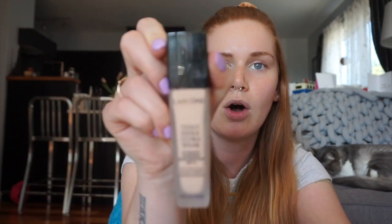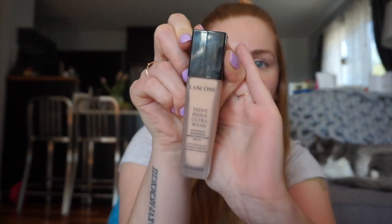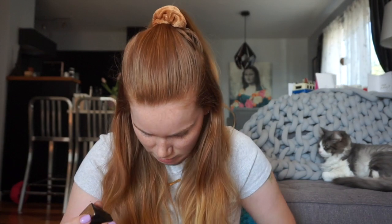So I'm starting with foundation. I'm gonna use the Lancome Taint Idol Ultra Wear. My French accent is really bad even though I took French up until grade 12.